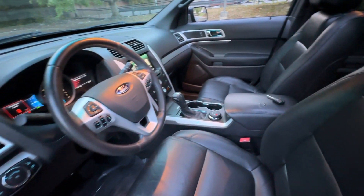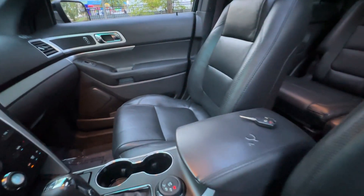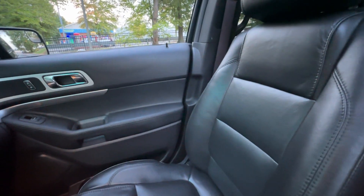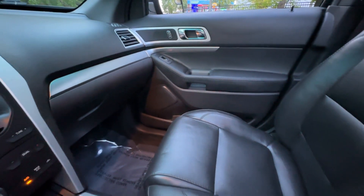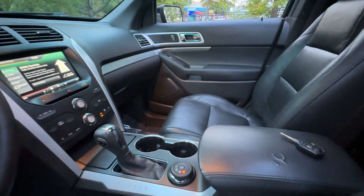Panoramic roof, moonroof, keyless entry, backup camera, four-wheel drive, power passenger seat, heated mirrors, satellite radio, fog lamps, heated front seat.